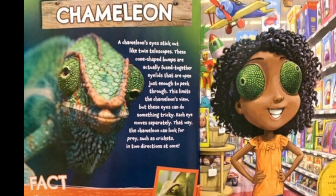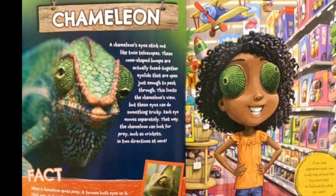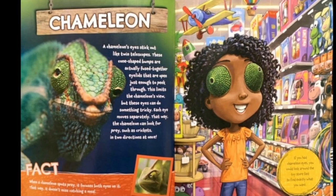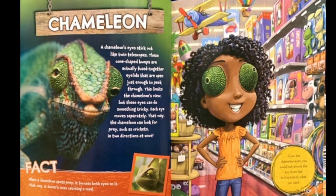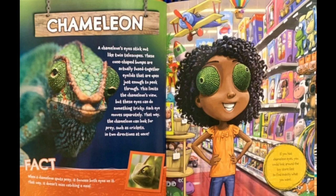Fact. When a chameleon spots prey, it focuses both eyes on it. That way, it doesn't miss catching a meal. If you had chameleon eyes, you could look around the toy store fast to find exactly what you want.